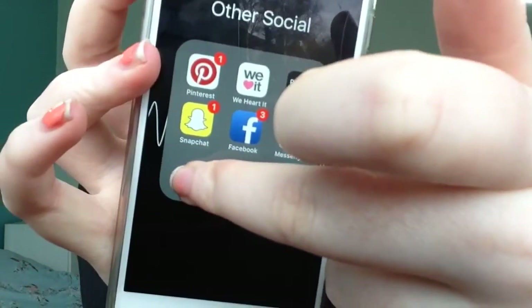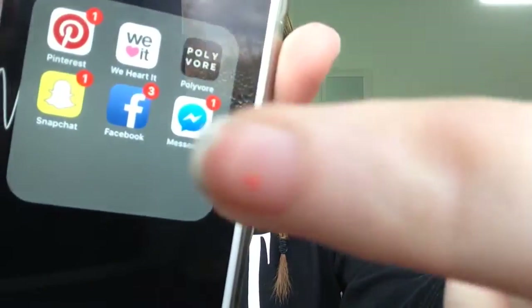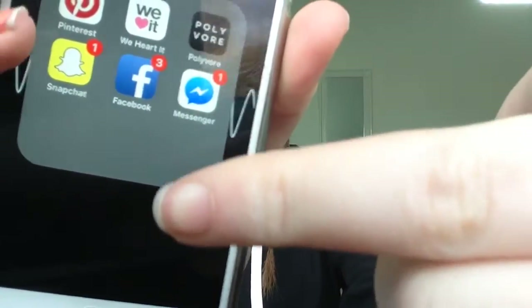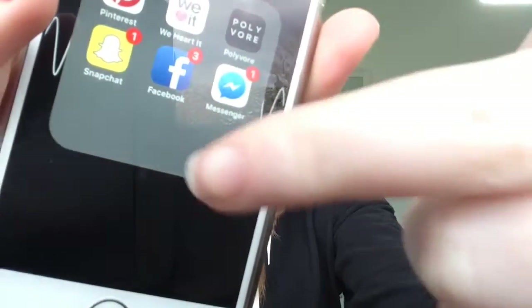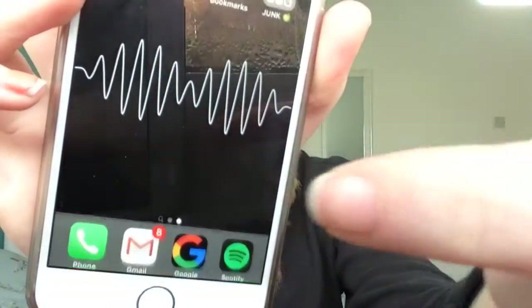Snapchat, which is private. If you want me to make a public Snapchat, just comment it and I will — but I haven't made that yet. Facebook and Facebook Messenger are private. Everyone says they hate that Facebook Messenger is a separate app, and I think it's so stupid to have a separate app, but that's how it is.